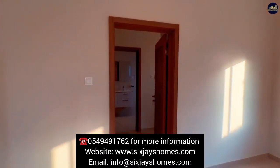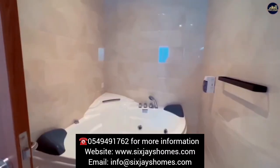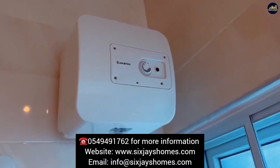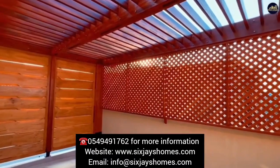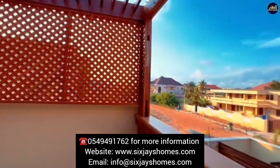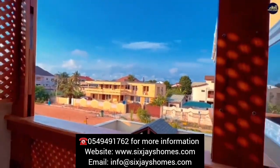All of these exceptional features come together to create a truly remarkable property, available at a price of $550,000. If you're seeking a luxurious and stylish home in Tima, this six-bedroom villa in Community 6 is the perfect choice.